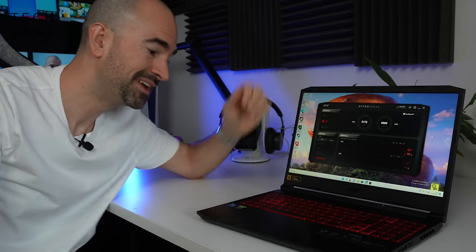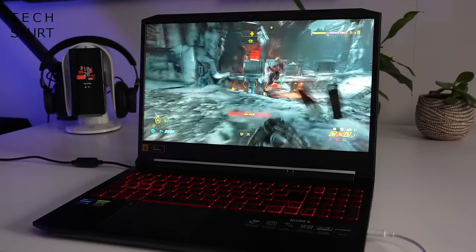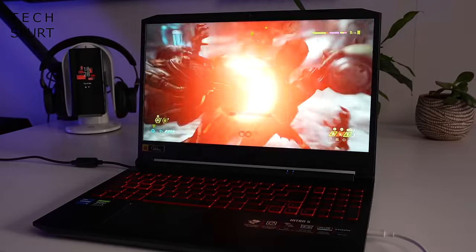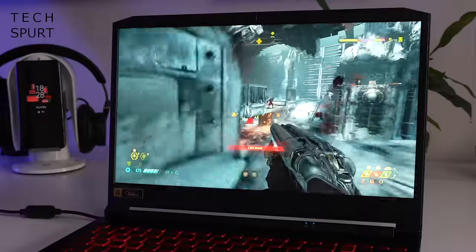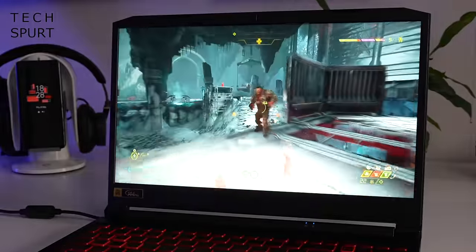Not exactly air-piercing though, not as bad as some gaming laptops I've tested. And they do their job — they do keep the Nitro 5 nice and cool. No complaints for that 15.6-inch IPS display either. You've got a full HD resolution that keeps the graphics nice and sharp, topping off at 144Hz refresh for a silky smooth experience as long as the frame rate can keep up.